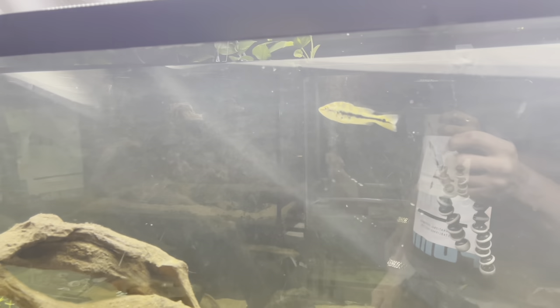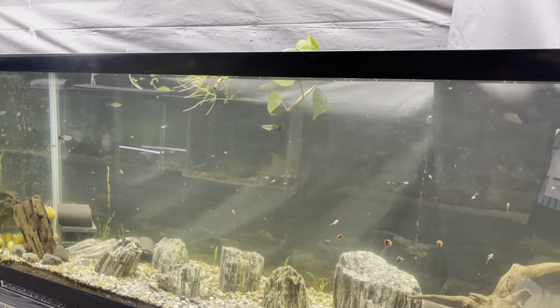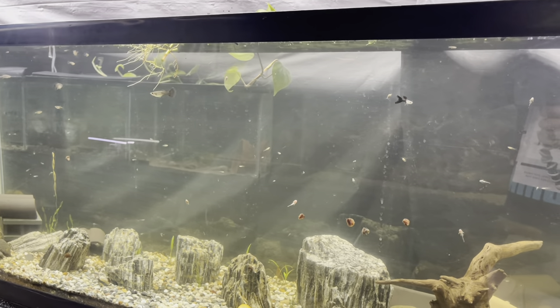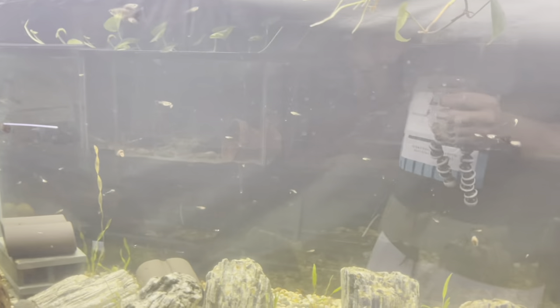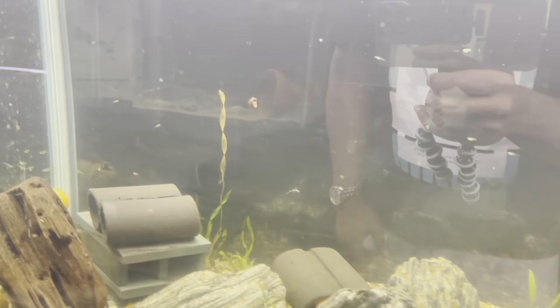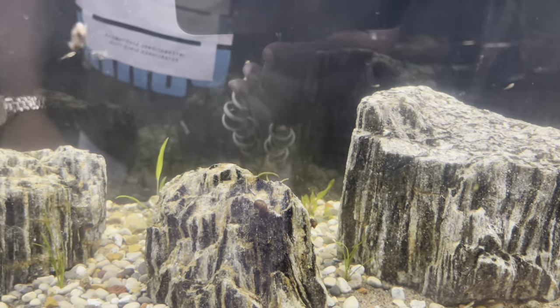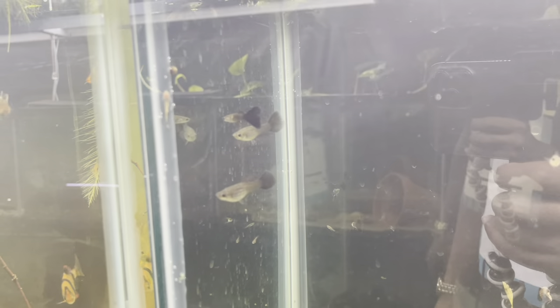This tank over here — you guys probably remember it was full of hornwort and duckweed, just covered, you couldn't even see the fish. So I went ahead and scrapped all that, used some of the duckweed and hornwort in different guppy tanks, and I just wanted to open this tank up a little bit more. These plants in the back were starting to brown out because they weren't getting any light. Now I can get these crypts to start growing.